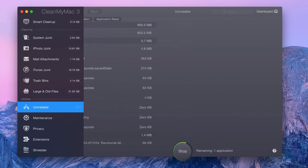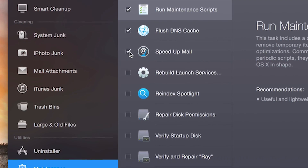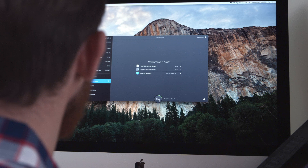It helps you completely uninstall all those apps you don't need anymore, manage extra plugins and extensions, and keeps your Mac running smoothly by performing essential maintenance tasks.